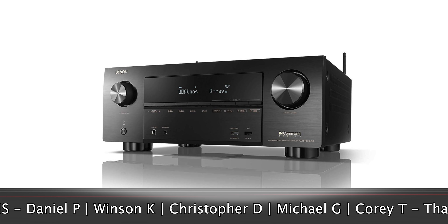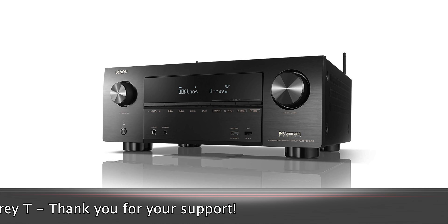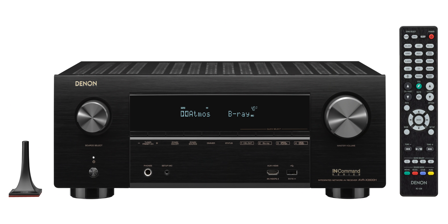A lot of you have been asking for a nine-channel receiver under a thousand dollars. So far Onkyo has been the only manufacturer with a nine-channel AVR for a 5.2.4 setup under a thousand bucks. Well, Denon took it a step further — the new X3600H is eleven hundred dollars. And it's not only nine channels for 5.2.4 or 7.2.2, you can also add another two channels. That's right — this is an eleven-channel processing AVR for eleven hundred dollars.